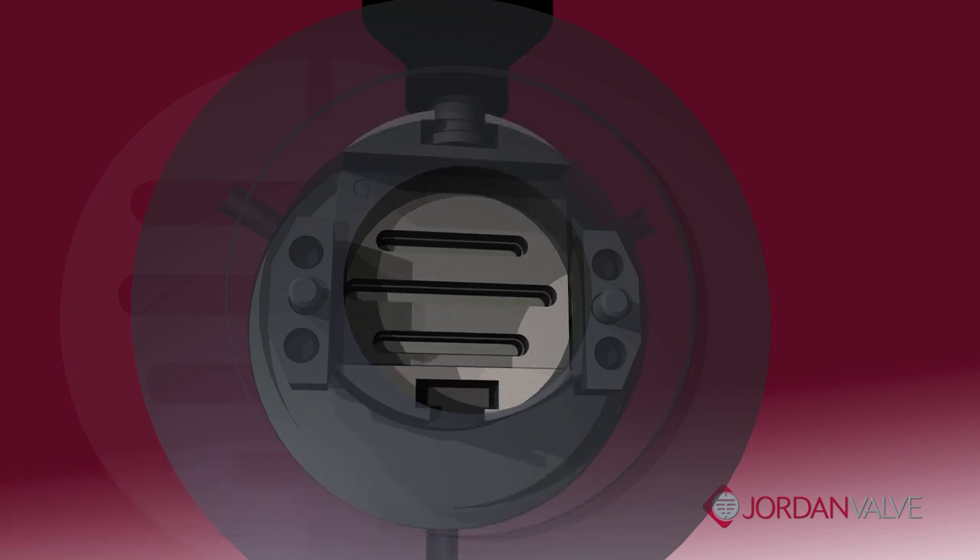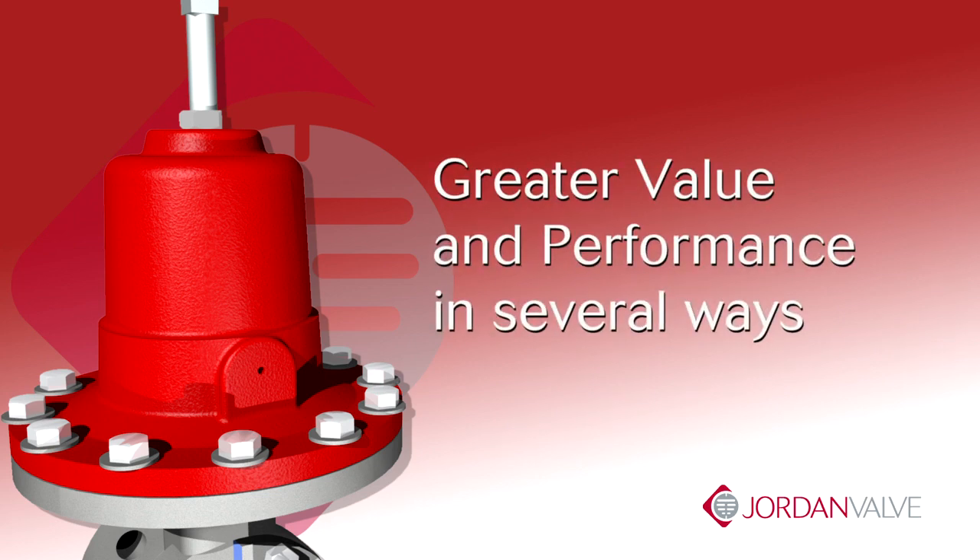When the valve is closed, the disc and plate create a tight seal. In many ways the sliding gate is superior to traditional trim designs and translates into greater value and improved performance.